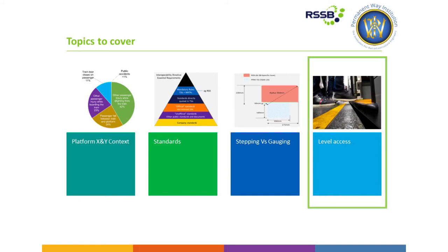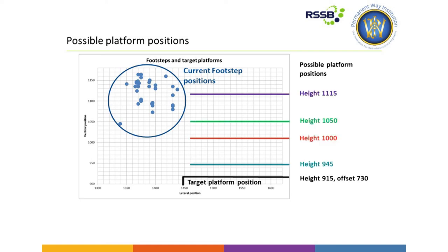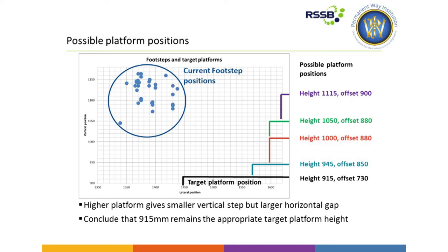Moving on to level access. The PTI strategy published a couple of years ago reviewed the different proposals for platform height to be closer to level access. That study looked at the gauge clearance requirements and determined what offset would be required for the different platform heights proposed. What it showed — definitely unsurprisingly — is that although you reduce the vertical step with increasing platform height, for the need for gauge clearance you actually significantly increase the offset. This leads to quite a large gap for people to traverse. The conclusion was that 915mm is about the right height at this time, and you can see from even going up to 945mm there's quite a significant increase in platform offset.